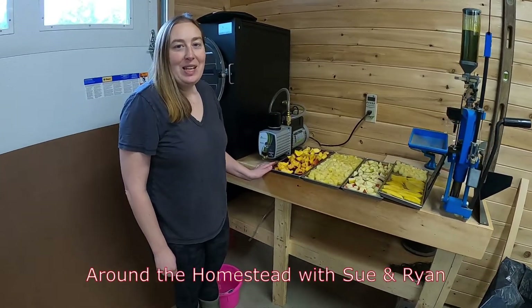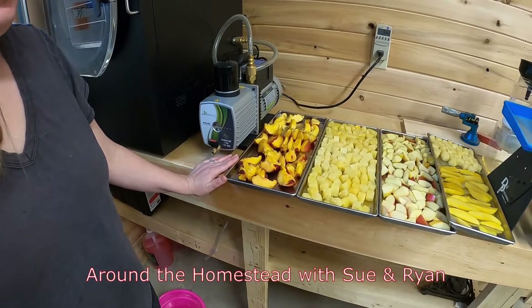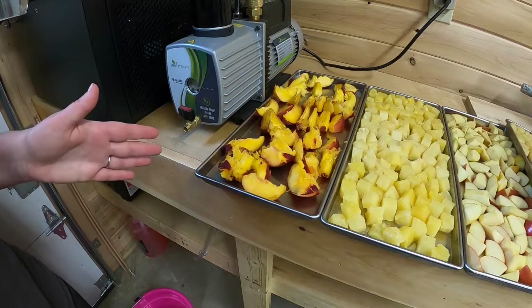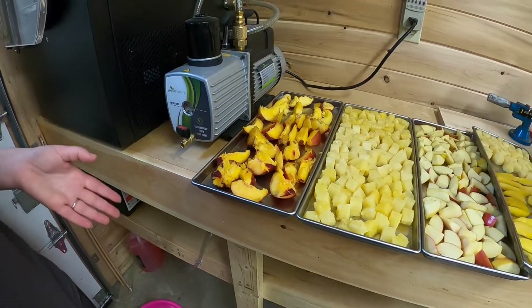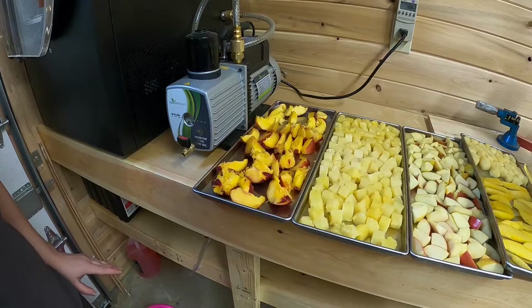We bought some peaches because we had tried previously freeze drying some canned peaches and Ryan really enjoyed those. He wanted to try fresh. Obviously in New England it's not peach season. These came from the grocery store and I was hoping they would be better than they are. They're quite grainy and mealy and the flavor is not very good, but we'll see how they come out through the freeze dryer.